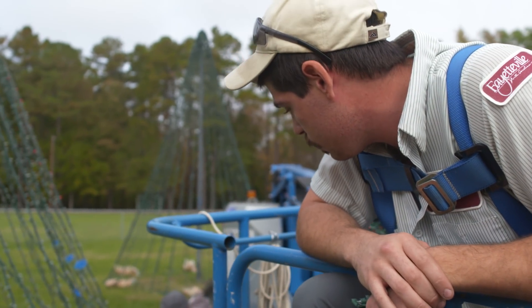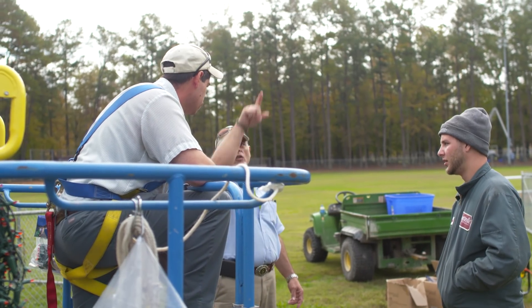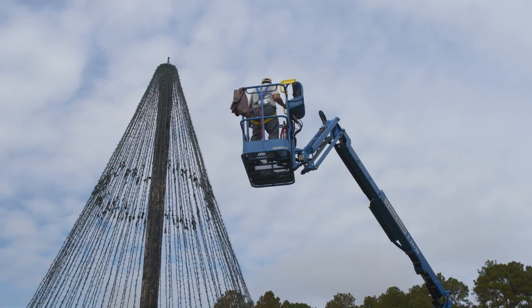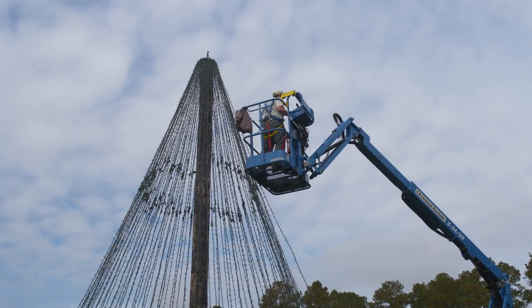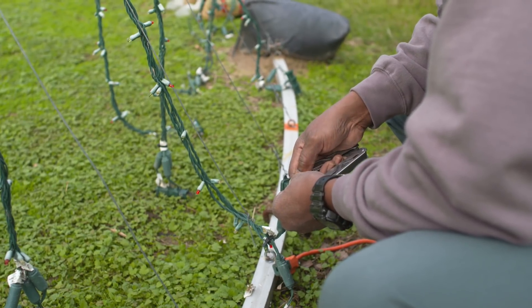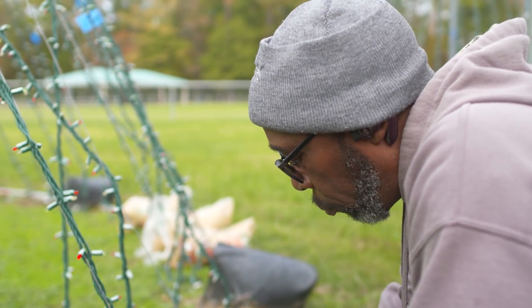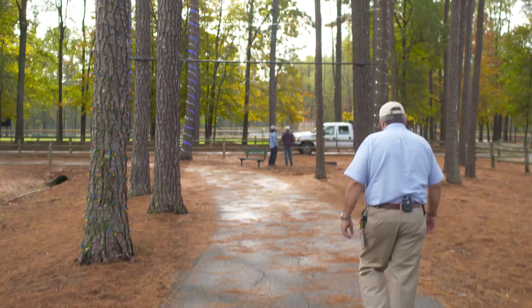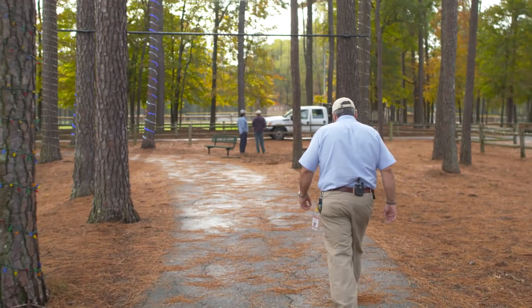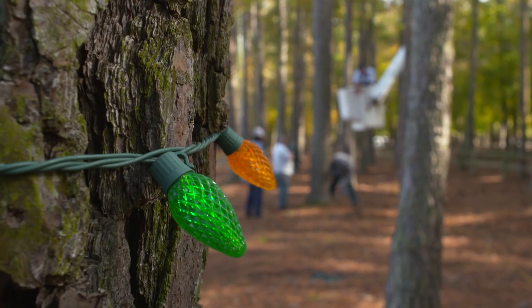I'm trying to replace a bunch of strands at the brand move. I bring my family — my grandson, my wife — every year. My grandson, he's only one right now, and he's getting to where he's enjoying looking at the lights.